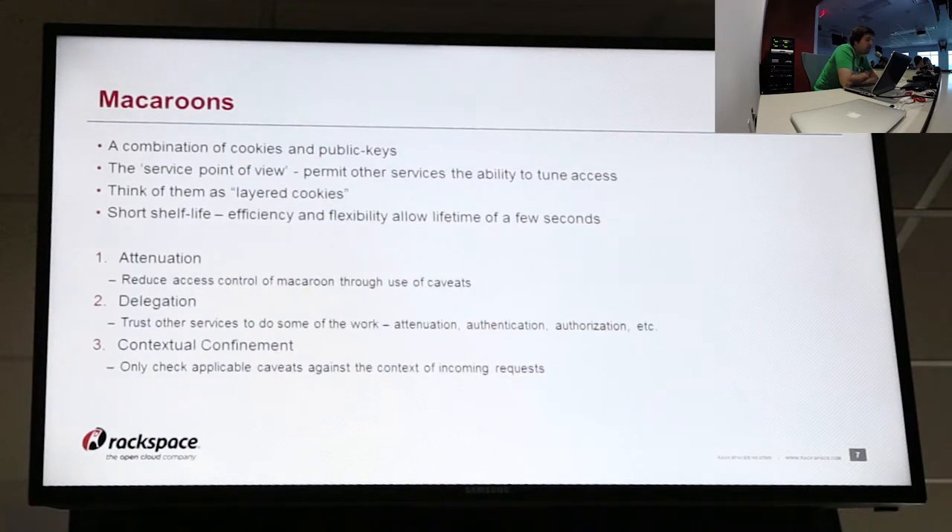They're also interesting because they're so efficient and flexible that they allow a really small lifetime. So instead of a long-running signed session, you could allow just one of these macaroons to exist for just a few seconds, set the timeout on it very low, and then allow that request to go through. The three main bits of macaroons are: attenuation — reducing access control through use of something called caveats; delegation — trusting other services to do some of the work, including attenuating, authenticating, and authorizing; and contextual confinement — which is simply a way to check only the applicable caveats against the context of whatever request the user is making.